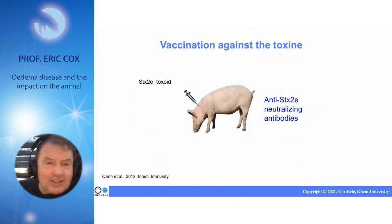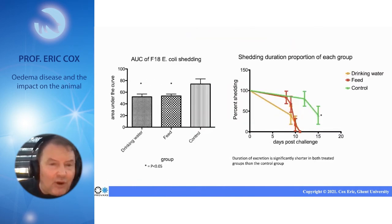We went a step further to farm level. At the farm level, we did experiments adding this multimer in drinking water or in the feed. By doing that, you can see that you can decrease the shedding of F18 E. coli.